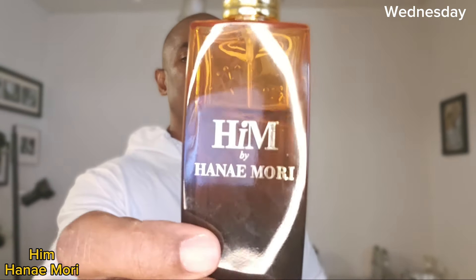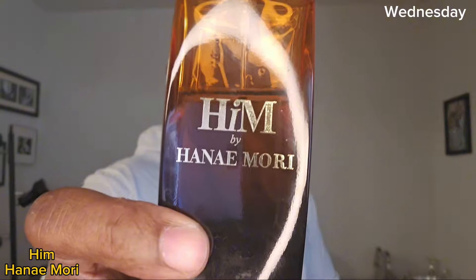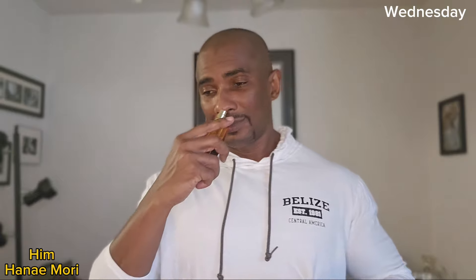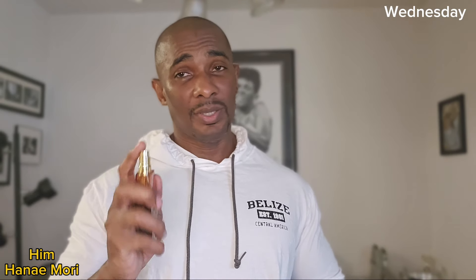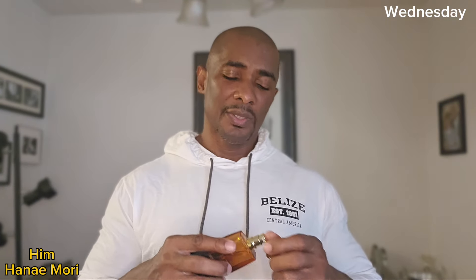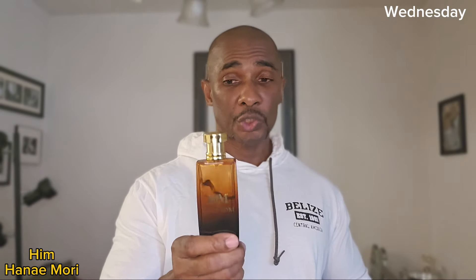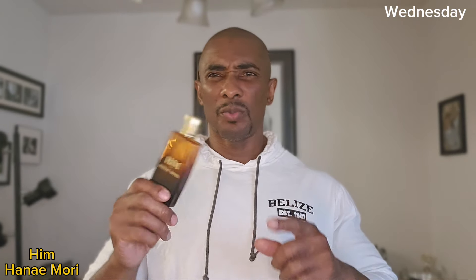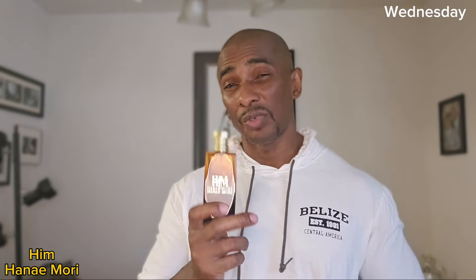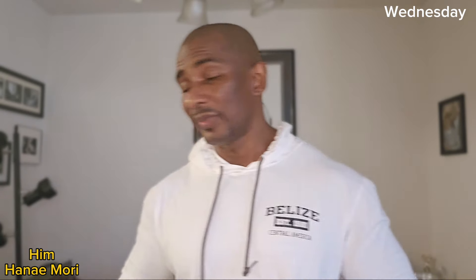On Wednesday I grabbed this one. There are a whole lot of people talking about this fragrance. I don't know if it's been discontinued or not, but this is Him by Honey Mori. If you can get your hands on it, it's a cheap fragrance — I think it was only $20. This is so good. This is a clone of Gucci Pour Homme II, the Gucci with the gold top, the blue one — it's been discontinued. But this is a really, really close interpretation of that same fragrance. That was Wednesday.